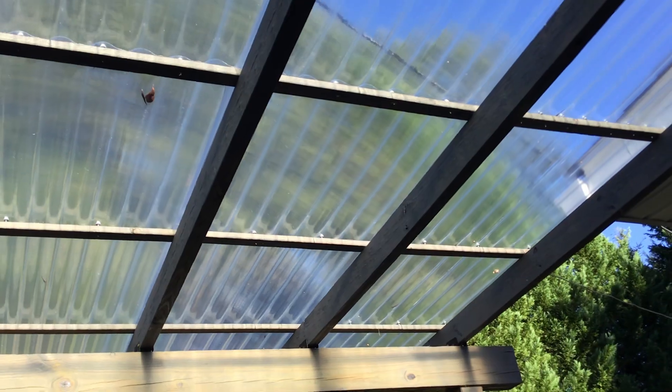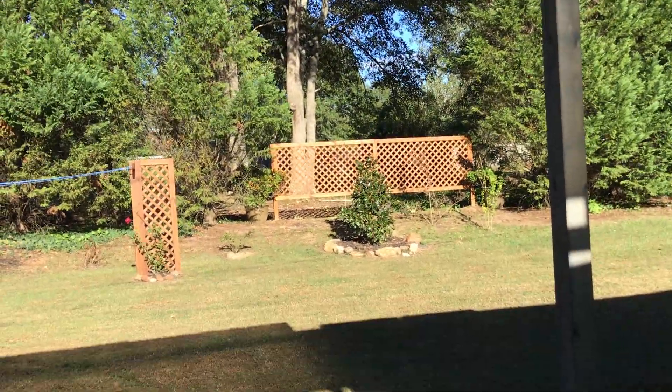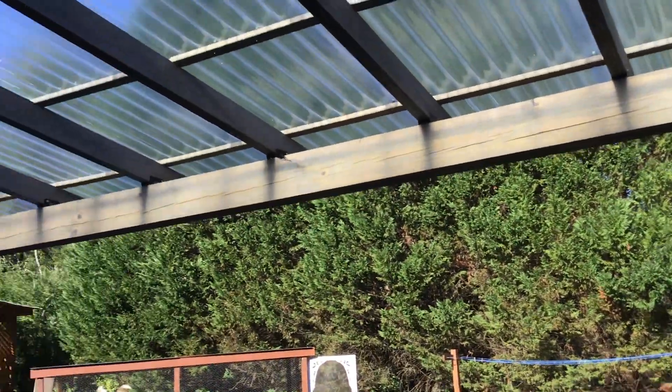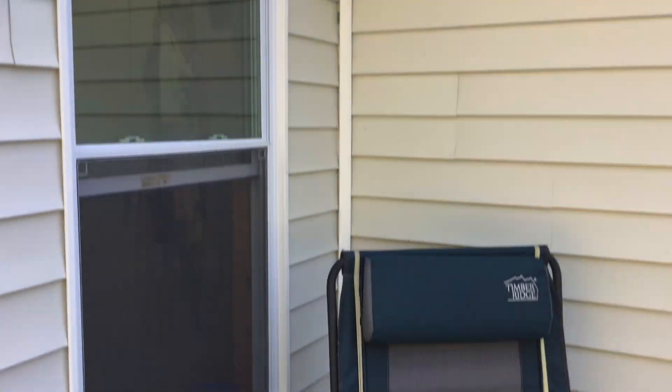I used a gray stain called Common Gray on the roof. I can't even tell you how much I love this roof — it's fantastic how Nick worked it all out.